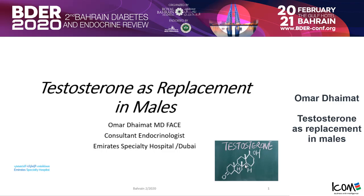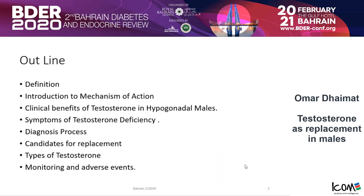For our outline, we'll talk about a little bit of definition, an introduction to the mechanism of action, and the clinical benefits of testosterone in hypogonadal males — we are not talking about use of testosterone outside that field. We'll also cover symptoms of testosterone deficiency, how we diagnose in a clinic rather than an institution or university, who are the candidates for replacement per guidelines, what types of testosterone we can offer to patients, and how we can monitor the adverse effects.